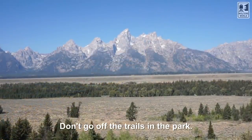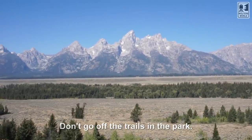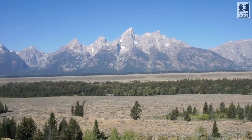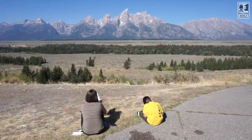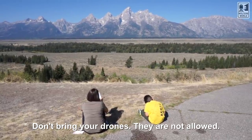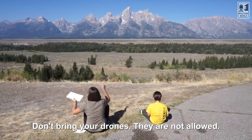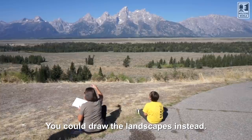Don't go off the trails. The reason they have trails marked is to keep you safe — if you go off the trails, bad things can happen. And if you're a drone person, don't bother bringing your drone here. You're not allowed to fly drones in the national parks, so don't get yourself in trouble — just leave it at home.